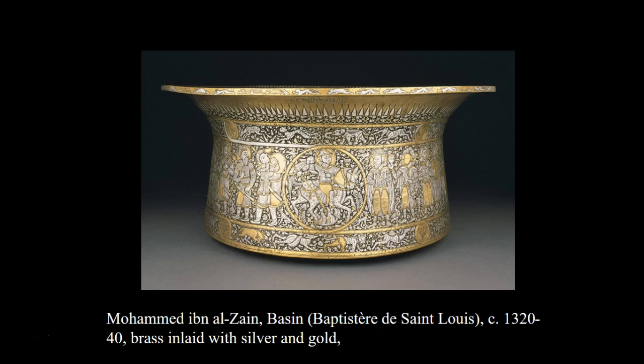The Mamluks, the majority of whom were ethnic Turks, were a group of warrior slaves who took control of several Muslim states and established a dynasty that ruled Egypt and Syria from 1250 until the Ottoman conquest in 1517. The political and military dominance of the Mamluks was accompanied by a flourishing artistic culture renowned across the medieval world.